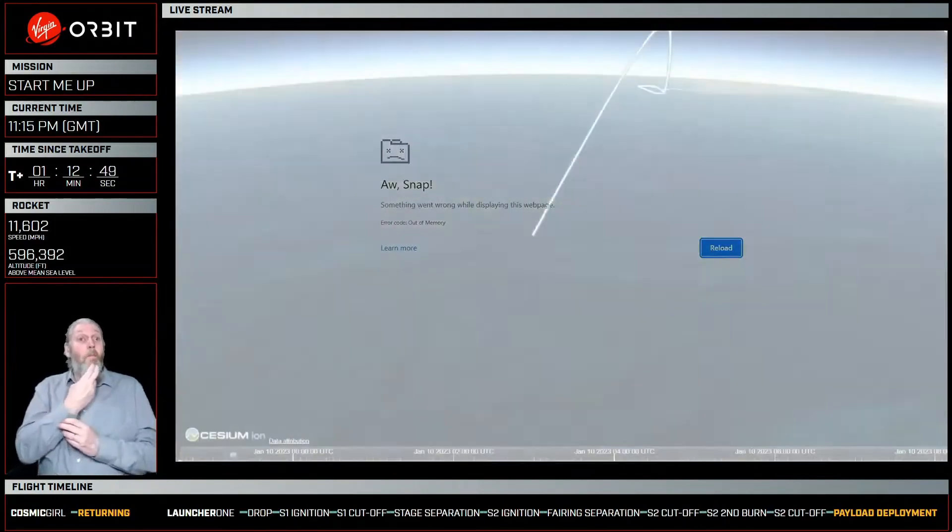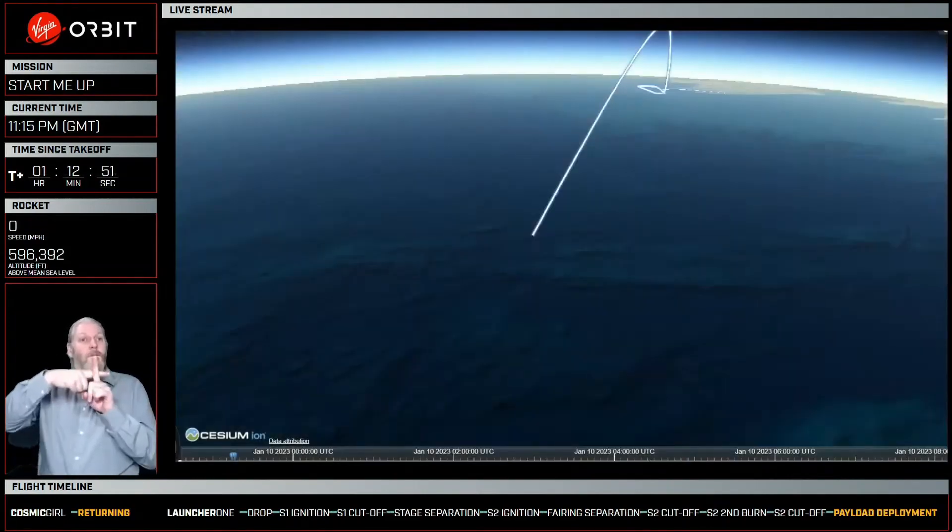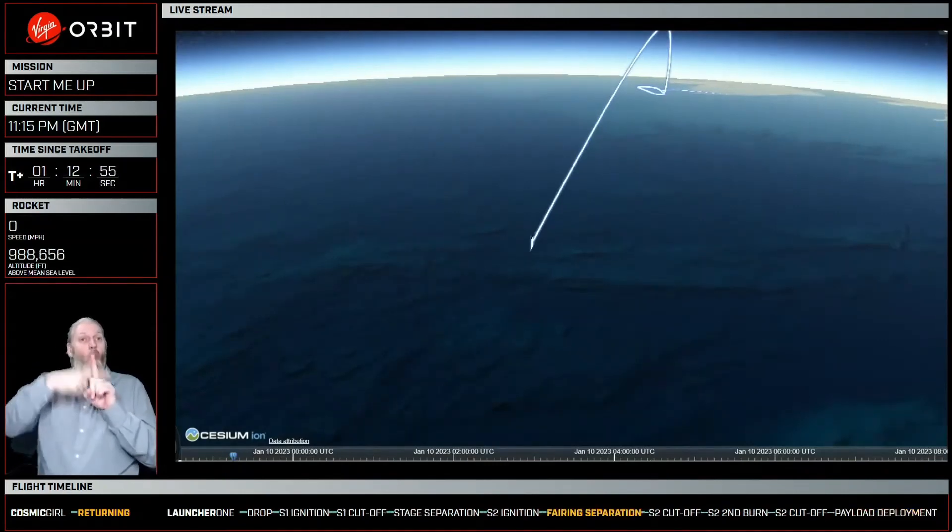You may have noticed that we had a lower voltage while we were in carrier aircraft. Switching data source to Madrid. That's because the power was being provided by Cosmic Girl at that point before we switched over to the rocket's internal batteries.